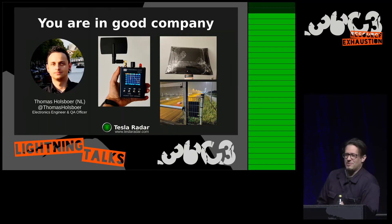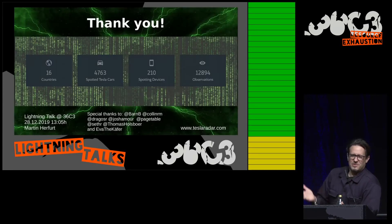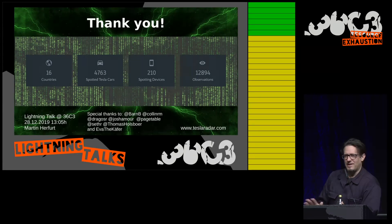If you're still not convinced you should go for the app, you're in very good company. The guy you see there is Thomas from the Netherlands. He's an electronics engineer and he took it to the next level, in my opinion. He installed a Tesla Radar station next to a highway in the Netherlands and has been leading the rankings ever since — he spotted by himself around 2,000 unique cars in about one month's time. And finally, it's already 16 different countries and 4,700-plus different cars that have been spotted. I would be really thankful if you joined in. Find me afterwards — I have stickers — and I will most likely hang around at the Telnet assembly.